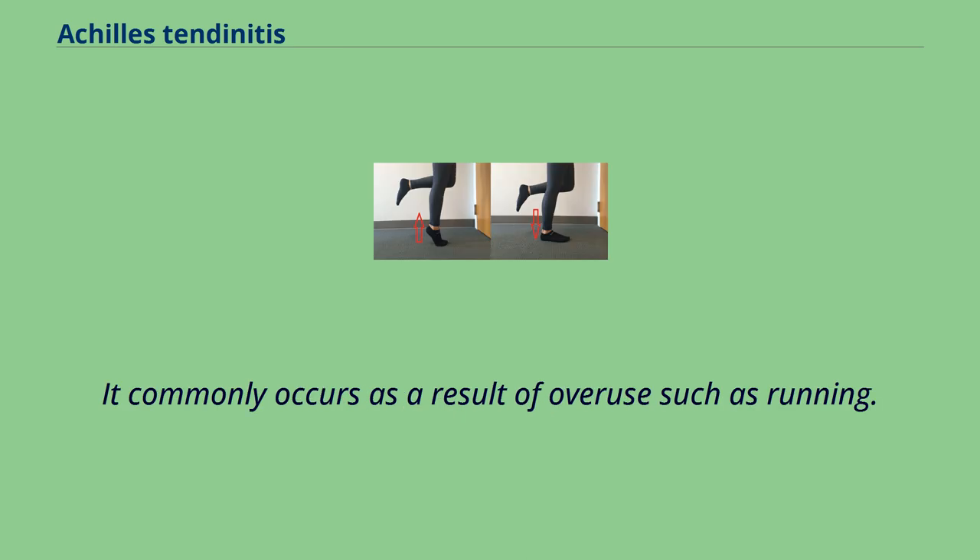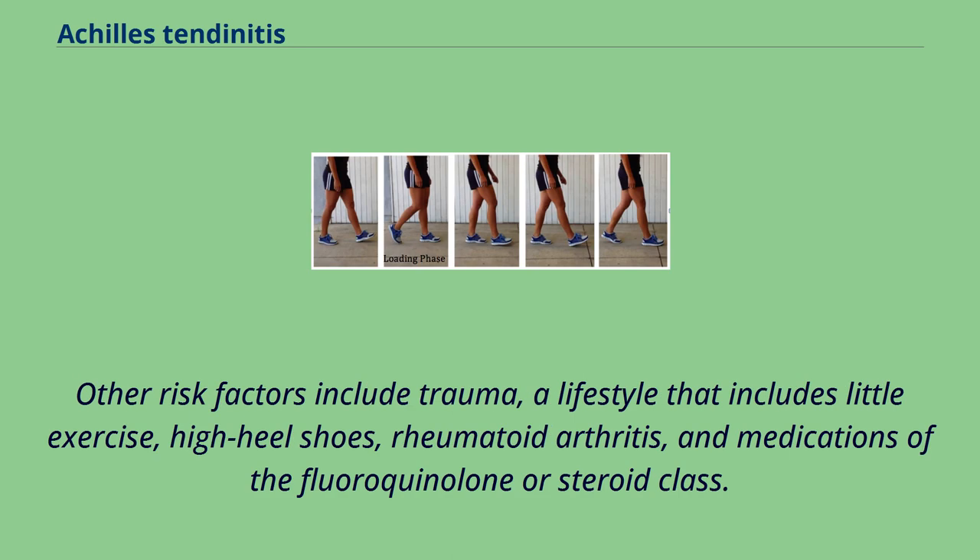It commonly occurs as a result of overuse such as running. Other risk factors include trauma, a lifestyle that includes little exercise, high heel shoes, rheumatoid arthritis, and medications of the fluoroquinolone or steroid class.